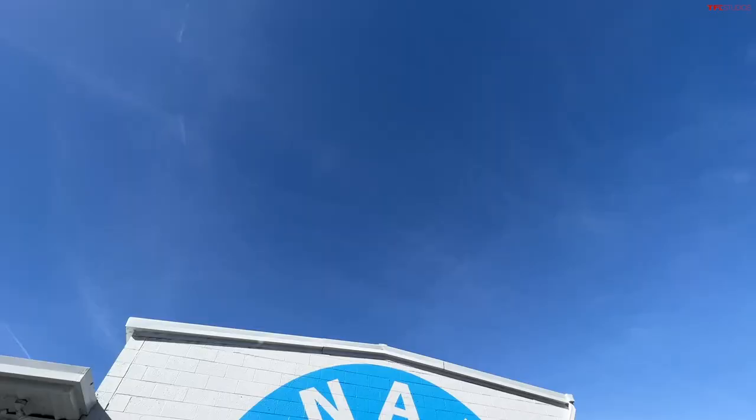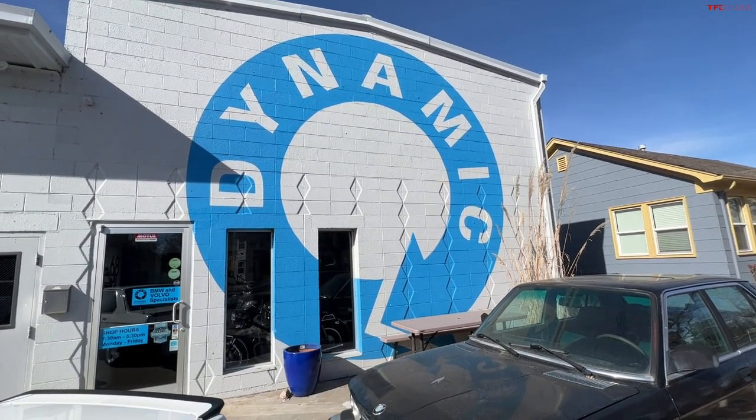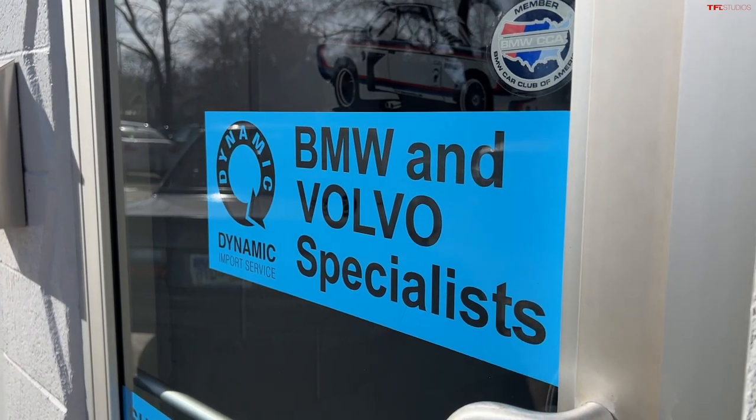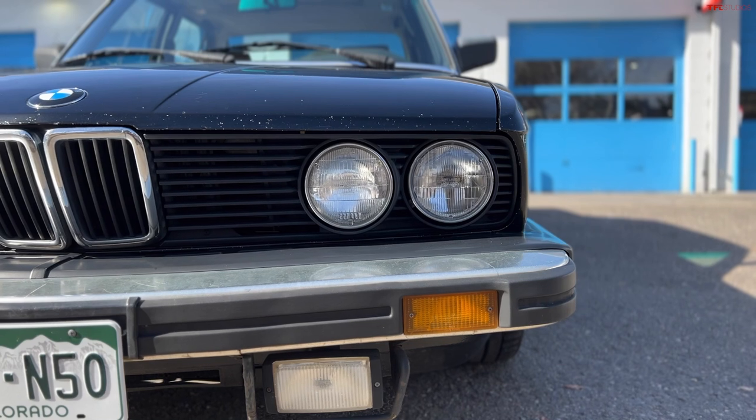We're here with Ty, owner of Dynamic Import Service, and he is an expert — or maybe not an expert, but definitely an enthusiast — in 80s, 90s, and 2000 BMWs and everything in between. We'll go with enthusiast.